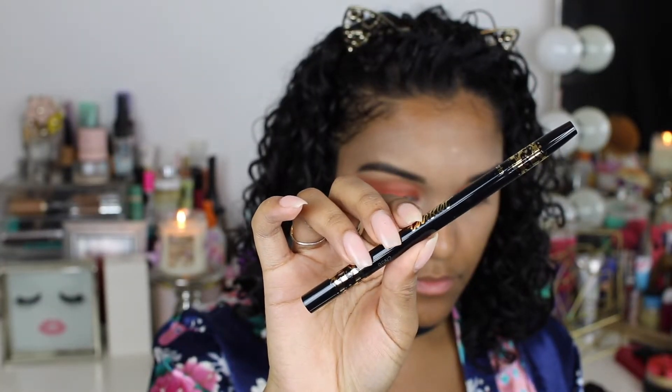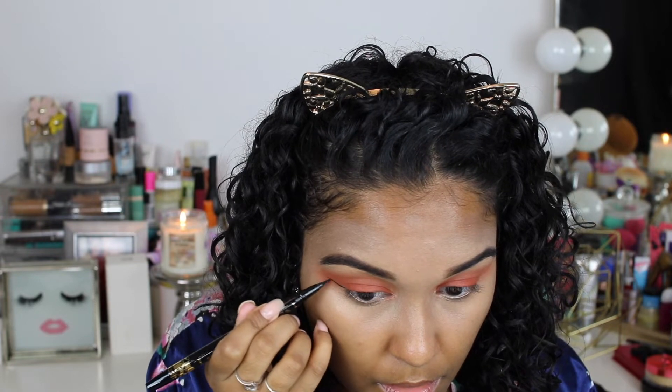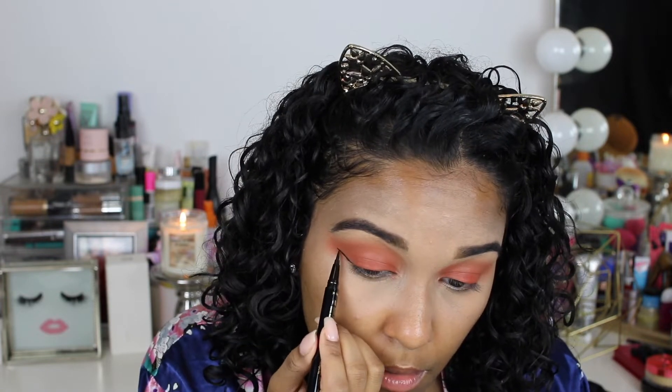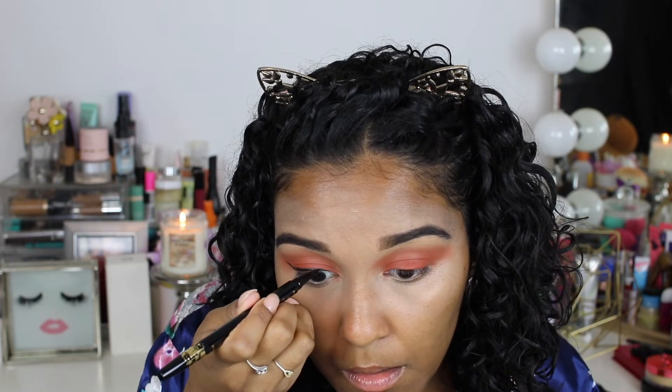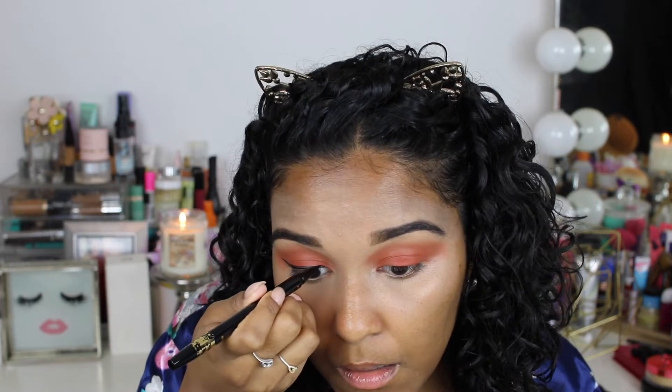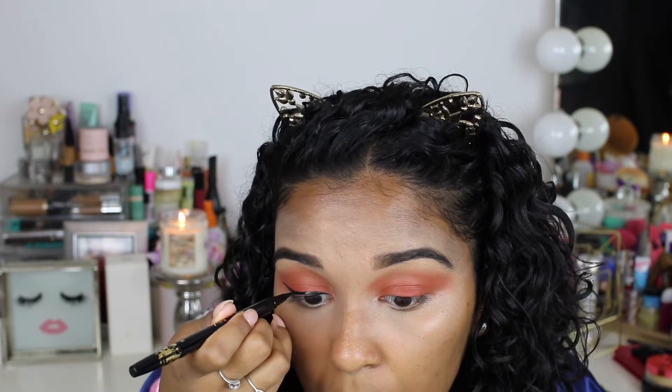Now I'm taking the Tarteist liquid eyeliner and just doing a winged eyeliner. Now that we're done with eyes, I'm taking the Milk Hydro Grip Primer — I love this, the hype is so real.